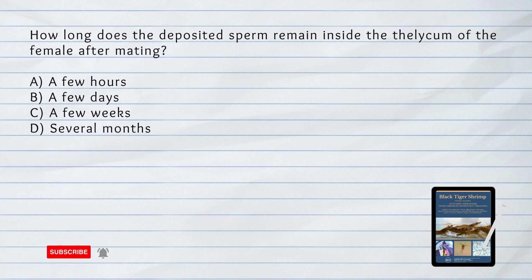How long does the deposited sperm remain inside the thelycum of the female after mating? A. A few hours. B. A few days. C. A few weeks. D. Several months.